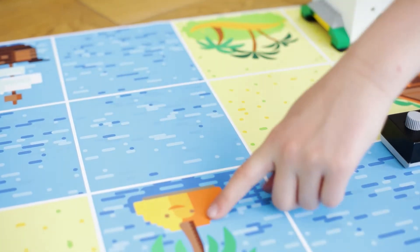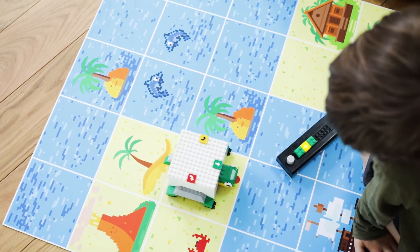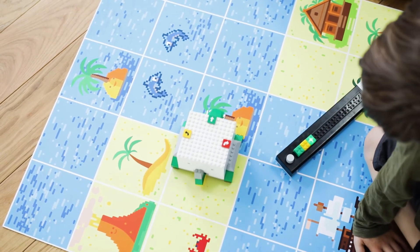Children can play with algorithms, procedures and loops. When the coding bricks light up they even help with debugging the code.